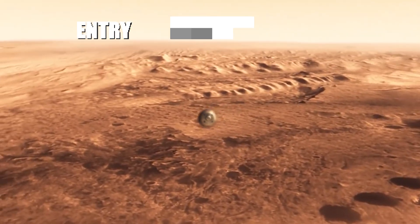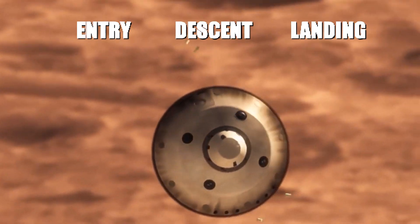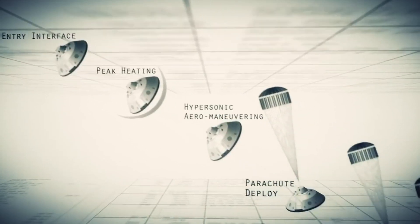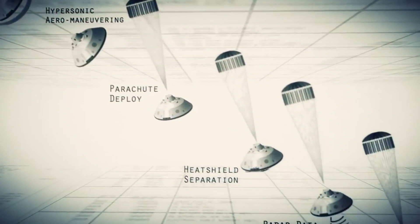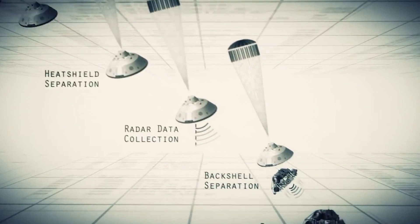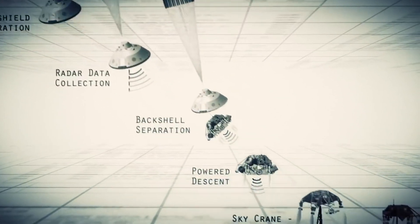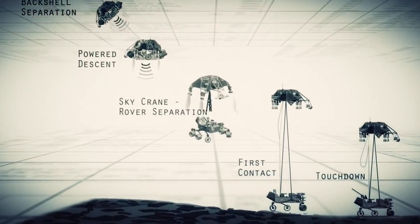Entry, descent, and landing — often referred to as EDL — is the shortest and most intense phase of the Perseverance mission. It all begins when the spacecraft ferrying the Perseverance rover reaches the top of the Martian atmosphere, traveling nearly 12,500 miles per hour or 20,000 kilometers per hour. Seven minutes later, it ends with Perseverance stationary on the Martian surface.